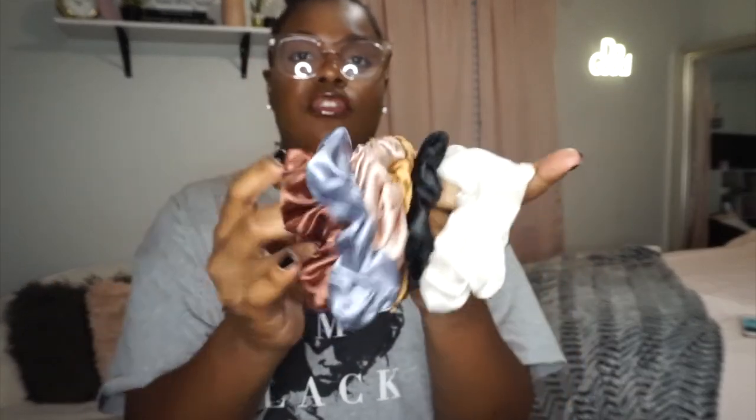Next I got some satin or silk hair scrunchies from Amazon. I'm not sure of the brand. These are the colors I got — look how shiny they are: neutral tones, just black, brown, bronze, rose, a kind of bluish gray, and an ivory color. I got these so I can put my hair up — part of the natural hair community, you know, cotton is a no, you need silk or satin. I got a six-pack and it was very affordable, like four or five dollars.